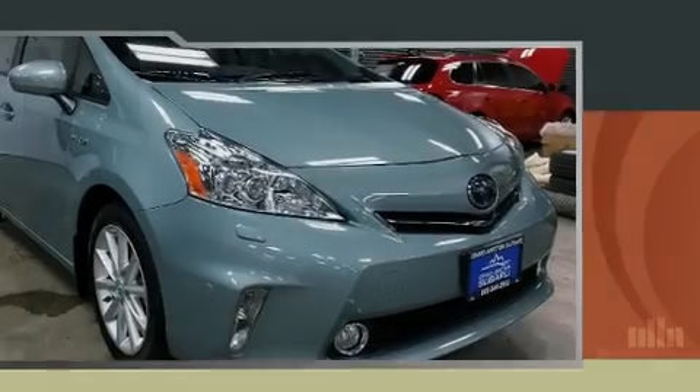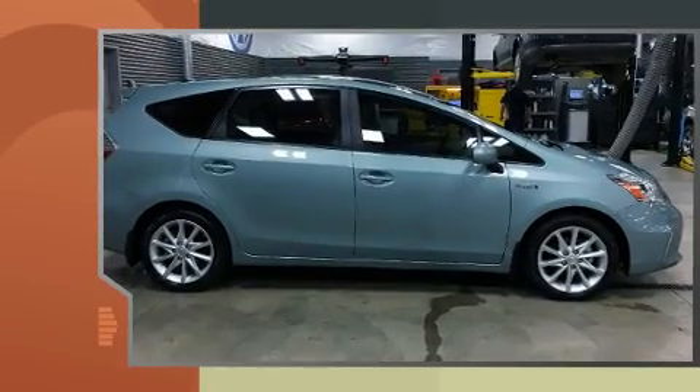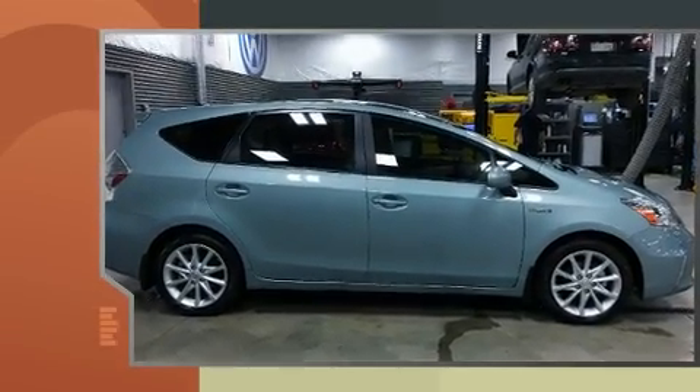Familiarize yourself with the 2014 Toyota Prius V. With less than 20,000 miles on the odometer, this vehicle provides excellent value as a pre-owned model.